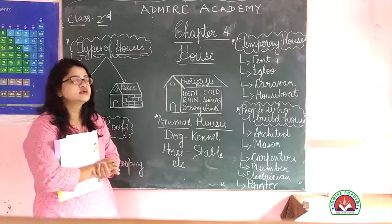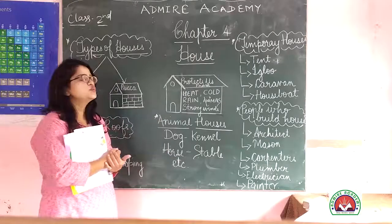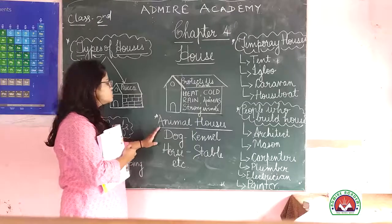Just like we have houses that are needed, animals also need houses. We call these animal houses. For example, a dog's house we call a dog house.